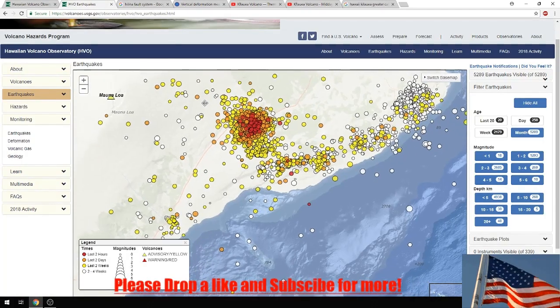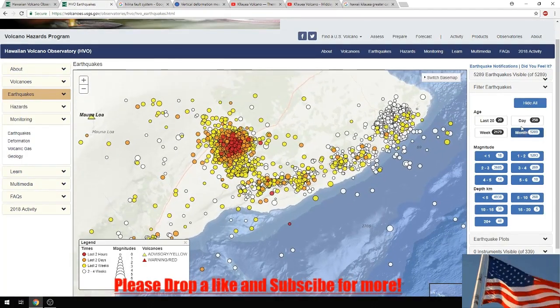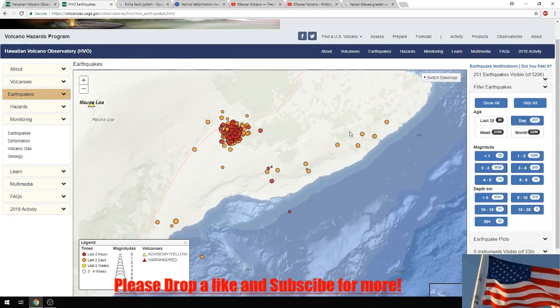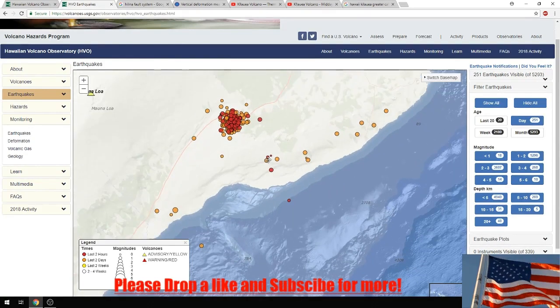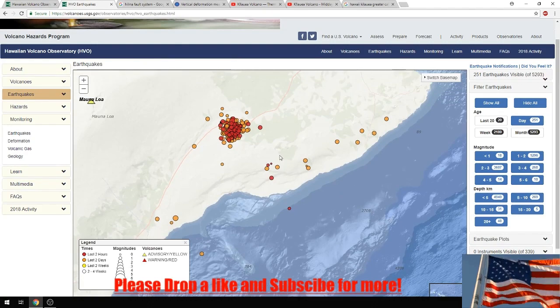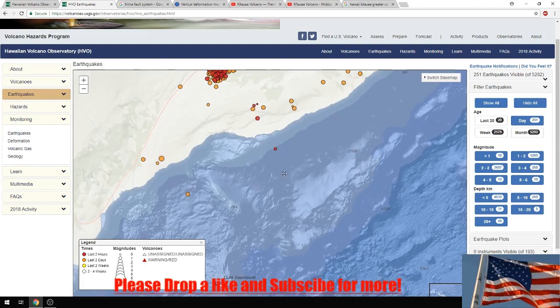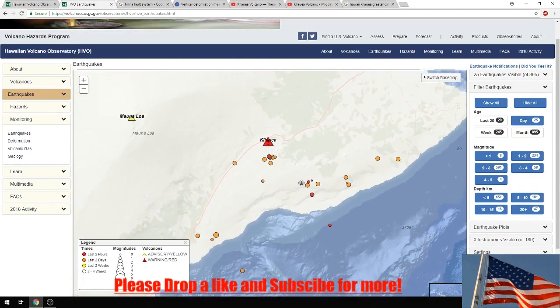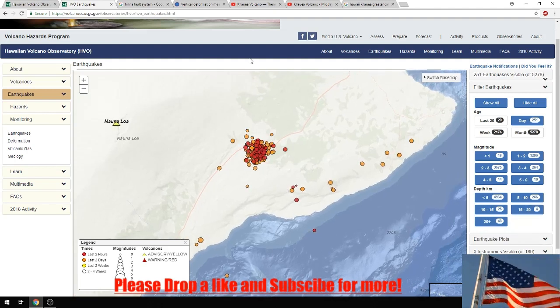I find it very odd that we have continuous activity here along the whole line of the fault system. They had mentioned it could happen - you can see the debris field off the ocean from when it's fallen off into the ocean before and created mega tsunamis. I think it's only a matter of time.